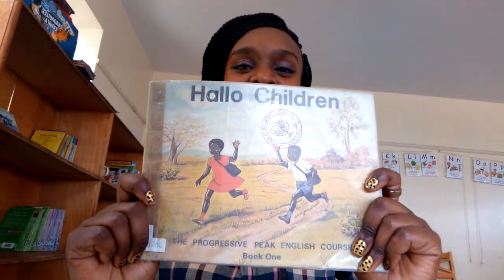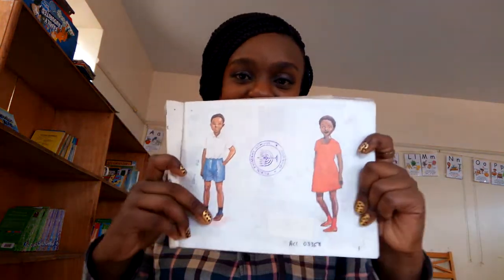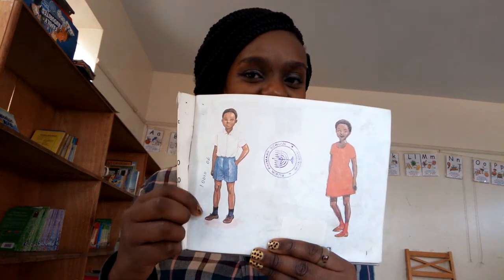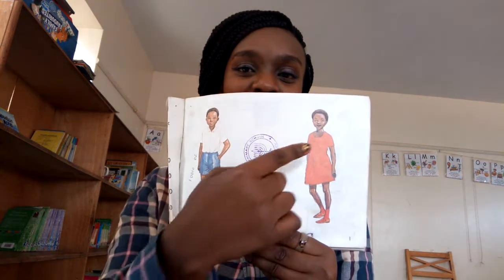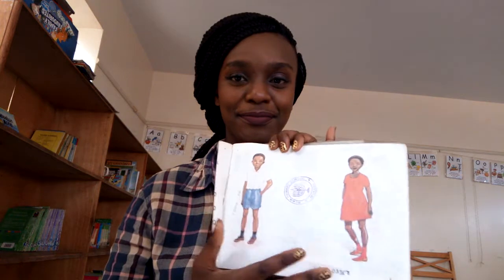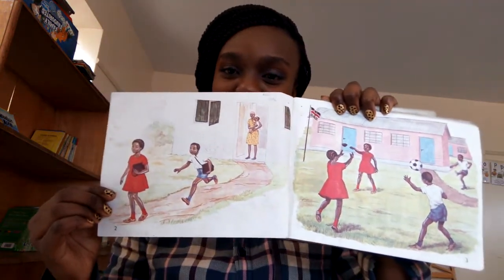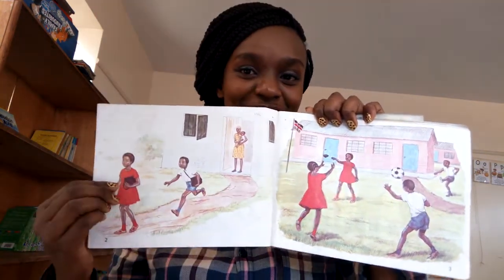We will learn who they are and their names. There's a boy and a girl. The boy is wearing a blue shirt and a white shirt with black socks, and the girl is dressed in red with red socks and red shoes.